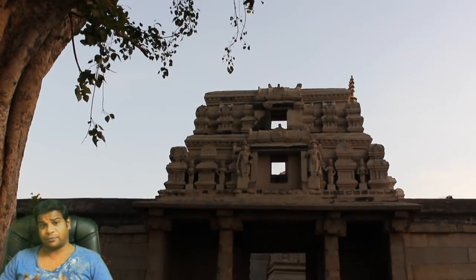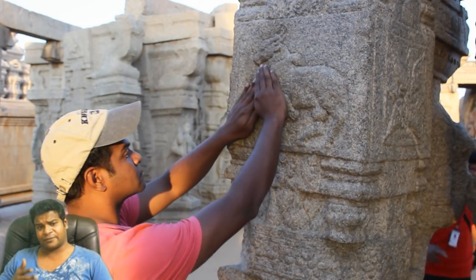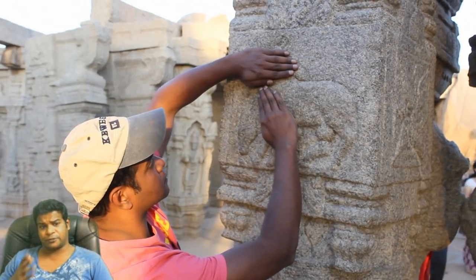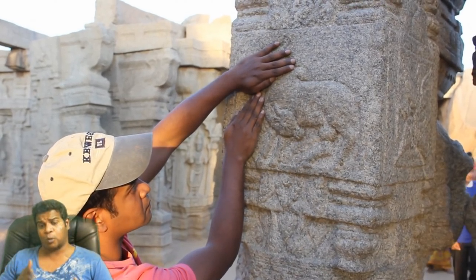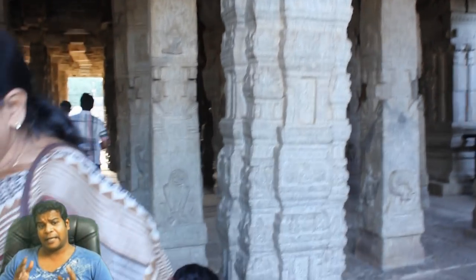These kinds of mysteries always interest me, so I decided to visit the temple. Right from the start, I am fascinated by the carvings in the temple, like this cow which shows multiple postures in the same sculpture. But that is another video, so I end up at this hanging pillar which attracts thousands of tourists every day.